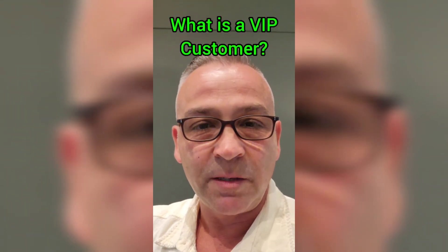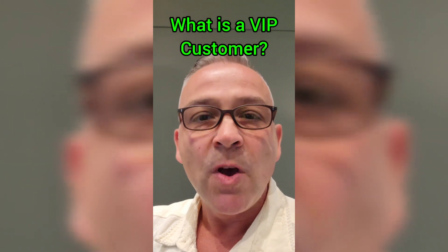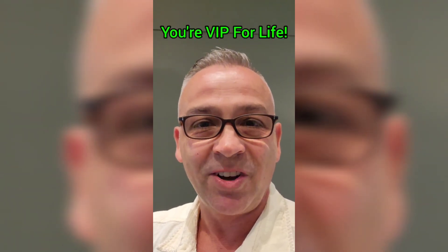If you go to my website, there's a little button you can click to become a VIP customer. Whenever you purchase a bulldog puppy from me, you don't stop being a bulldog VIP customer at that time — you're VIP for the life of the dog.